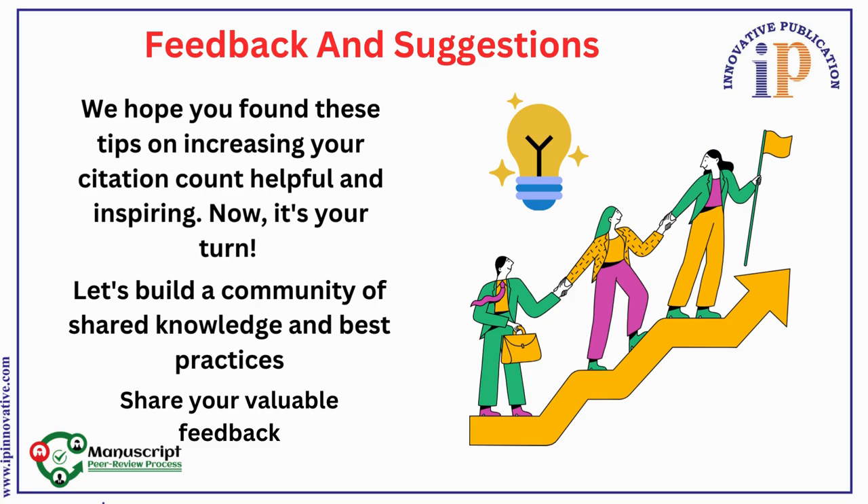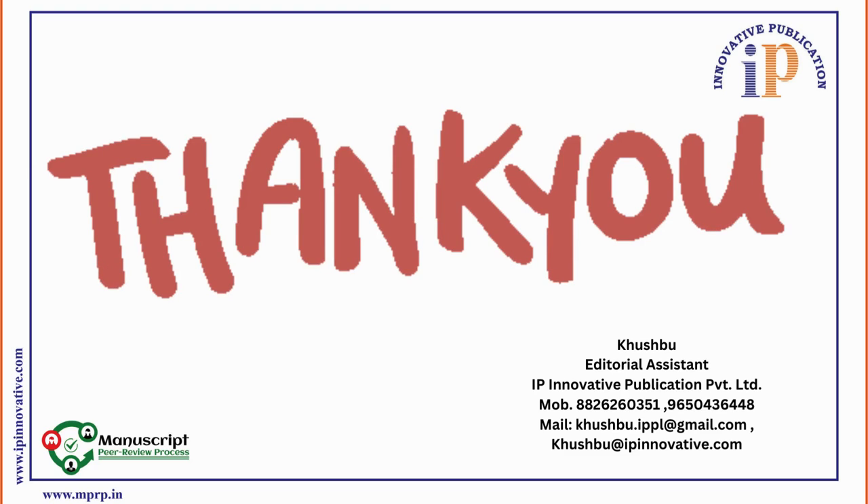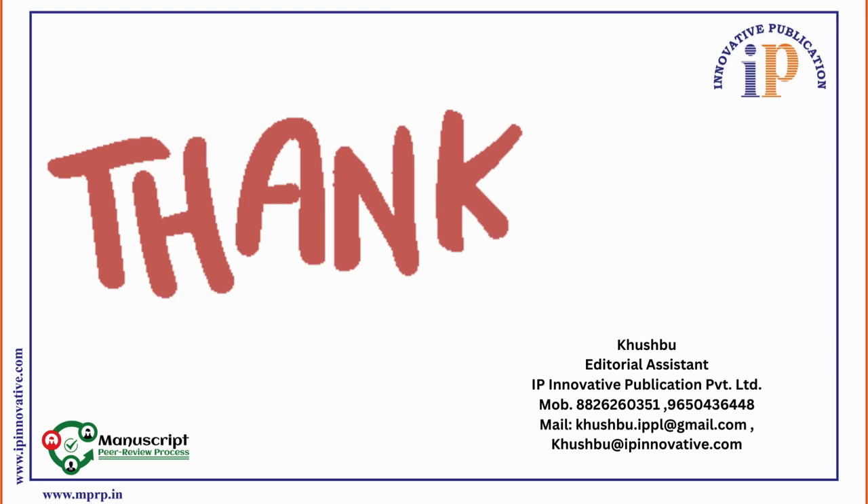We hope you found these tips on increasing your citation count helpful and inspiring. Now it's your turn. Let's build a community of shared knowledge and best practices. Share your valuable feedback — we will be happy and appreciate it. Thank you, everyone.